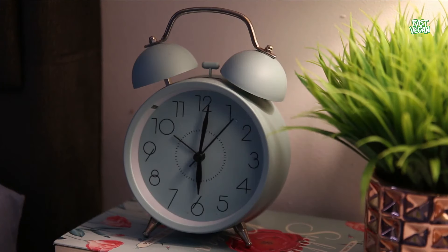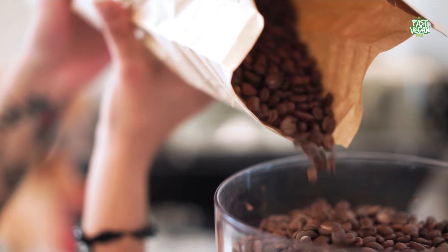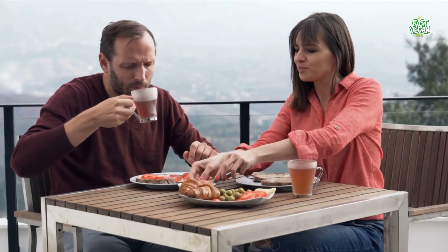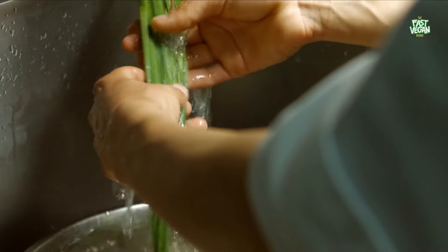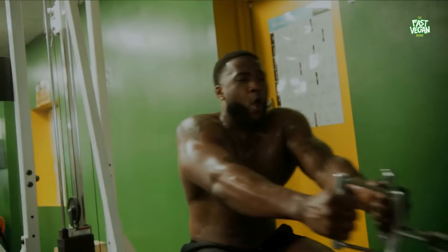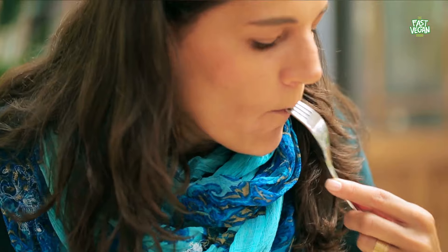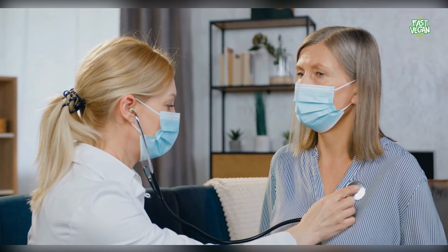Additionally, onions contain prebiotic fiber, which promotes sleep and reduces stress. This fiber increases the number of healthy bacteria in your digestive tract and releases metabolic byproducts that influence brain function and induce sleep. Onions are an excellent source of flavonoid antioxidants, which benefit heart health. They also boost blood flow, and one study showed that 4.3 grams of raw onions per day significantly improved blood flow after eating a meal. Onions also contain anti-inflammatory properties, which help the body reduce inflammation in the blood vessels and improve cardiovascular health.